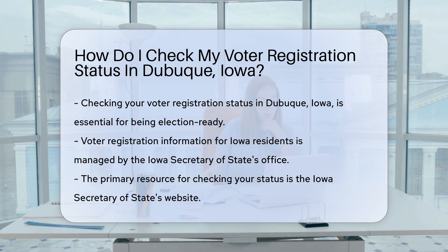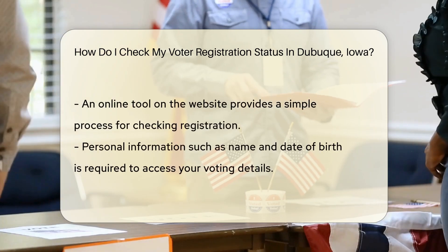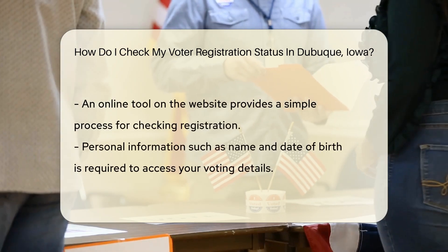First off, it's important to know that voter registration information is maintained by the state. In Iowa, this is handled by the Iowa Secretary of State's office. They're like the guardians of voting records.